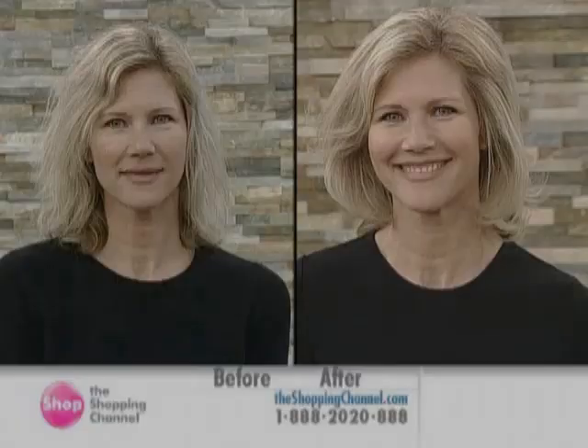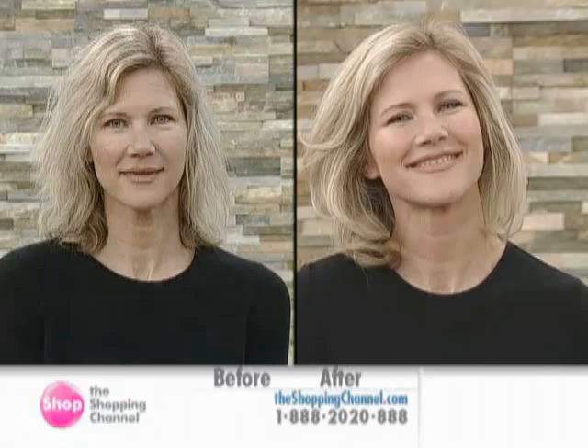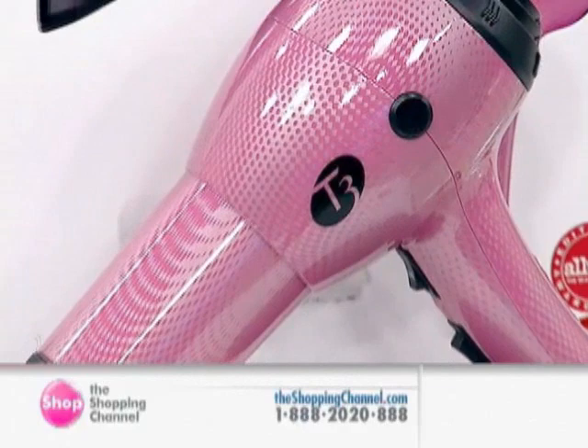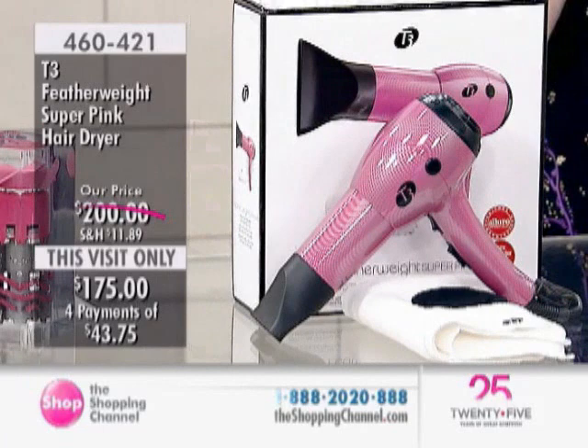We are going to take you now to the T3 Featherweight Super Pink Hair Dryer. This is $175. Look at the before and Katie's after. This is new technology, limited edition in this great super pink color. It's Featherweight Enlighten. You're also getting the micro towel, two replacement soft air filters, the tourmaline concentrator nozzle, and a 9-foot professional length cord.